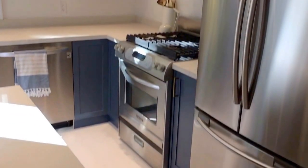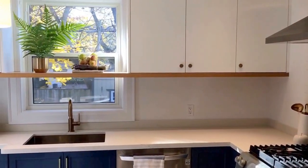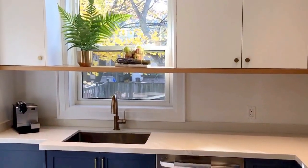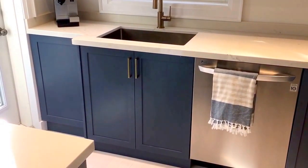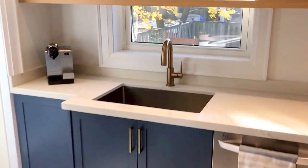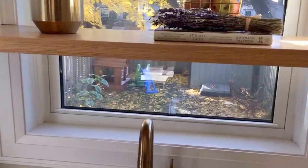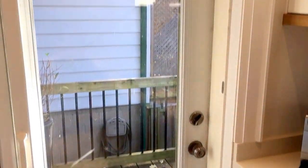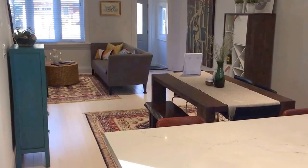Brand new stainless steel appliances, beautiful sleek white upper cabinetry with some softwood accents, and down below you can see the beautiful blue to contrast — absolutely beautiful. I love the shelf going across the window into the backyard. There's also a walkout here to get outside. Beautiful open concept — really love this home.